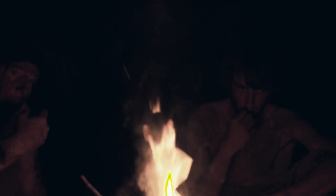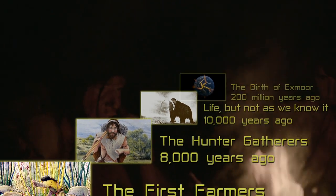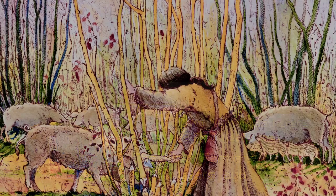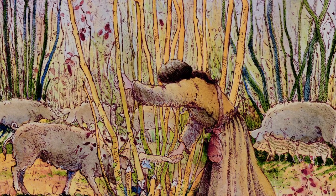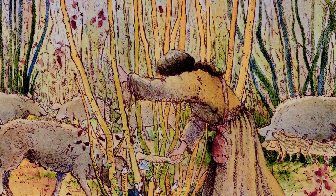Our hunter ancestors would have had a wide diet — nuts, plants, berries and seafood — but animal meat such as the auroch would have also been an important food source, and the skins and fat from the animals valuable to winter survival. The ancient people were already making their mark on the landscape, clearing spaces within the woodland where animals could graze. They also made their mark on the land in stone.